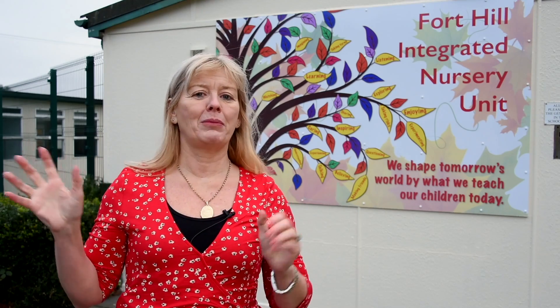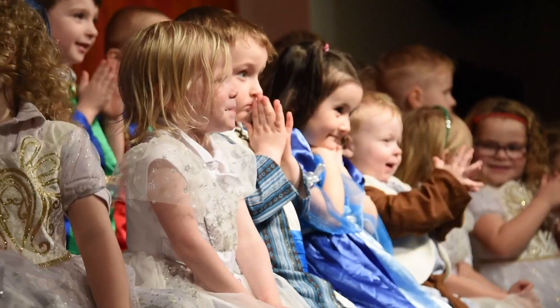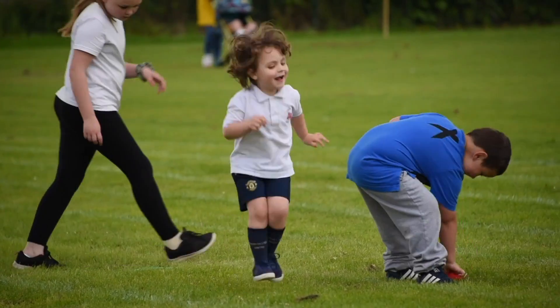Fort Hill Integrated Nursery is very much within the grounds of the whole school. We are still unique in having nursery, primary, and secondary integrated school within one campus. We focus very much on our links with the primary school — we go over and use the PE hall for physical activity, jump, jiggle and jive, we attend assemblies, and when there's a big event, nursery is part of it, whether it's the nativity, sports day, and so on.